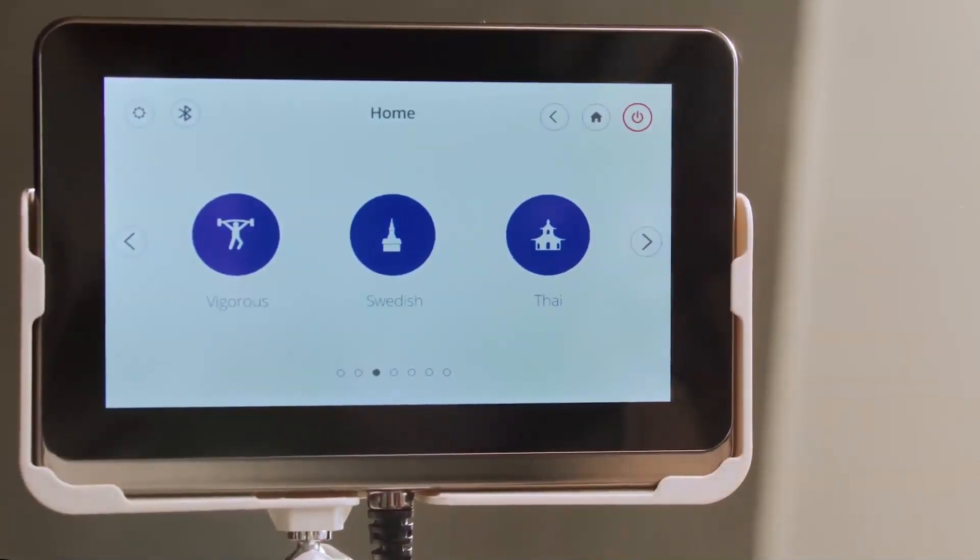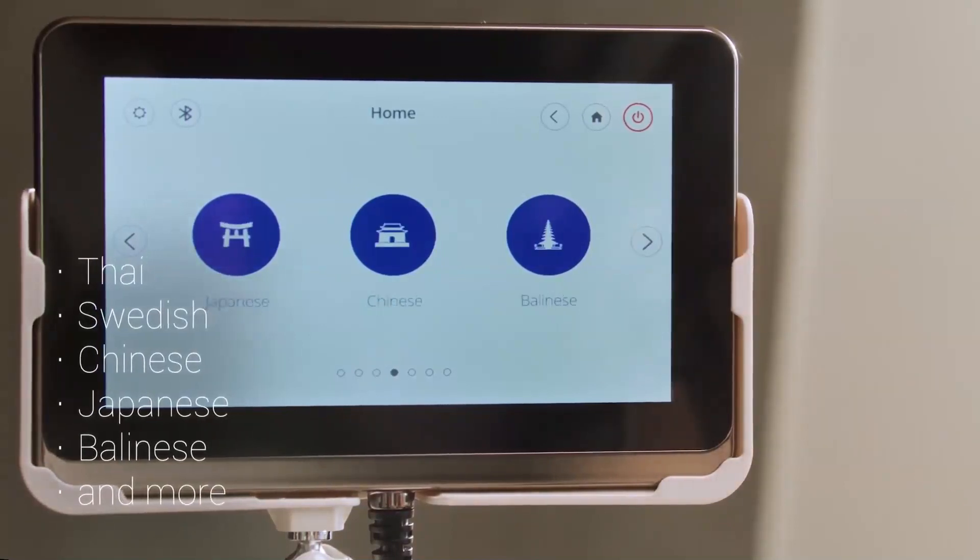An easy user interface with six language options allows for quick selections. 16 cultural massage programs, including Japanese, Chinese, and Thai.